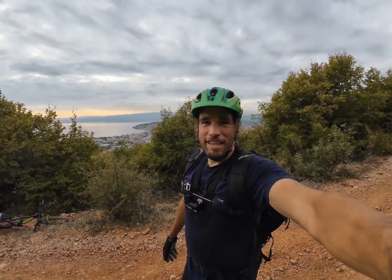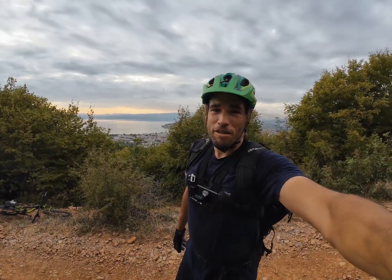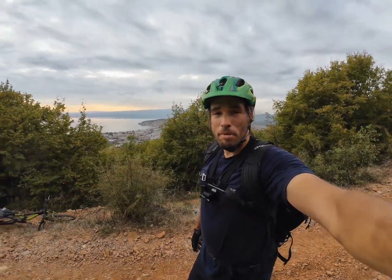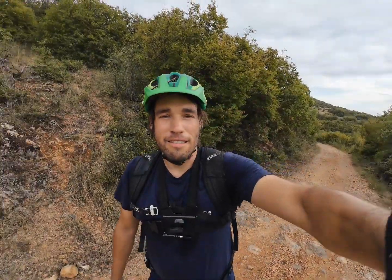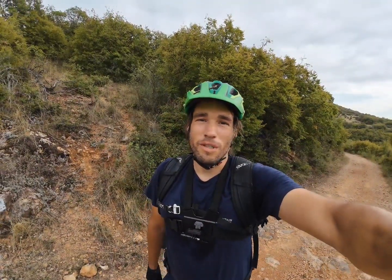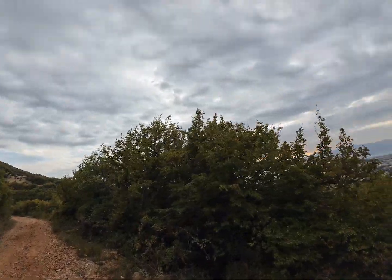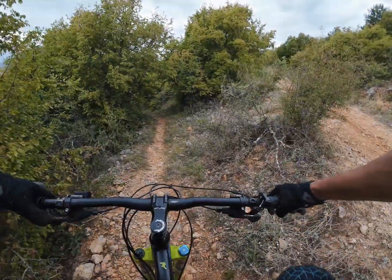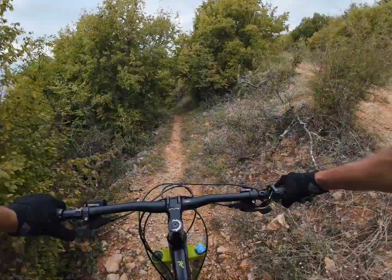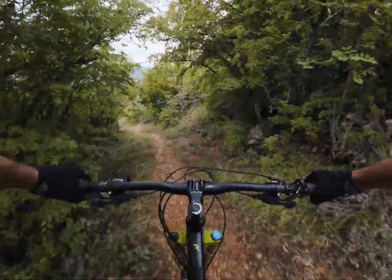I'll show you the easiest trail we have here. It's called the Turtle Trail — about 150 meters uphill from Ohrid on a nice dirt road, starting on asphalt. I'll take you on the ride and show you the trail. Good gear — let's start.